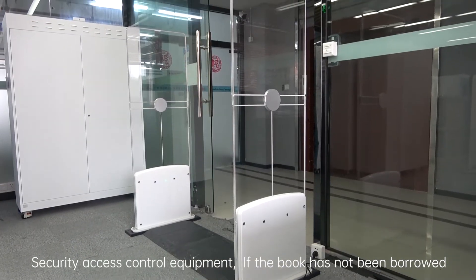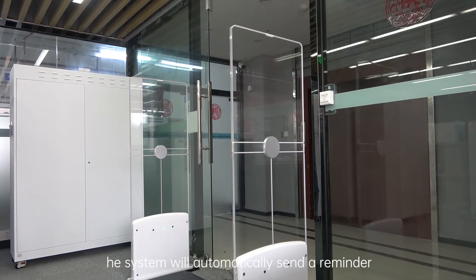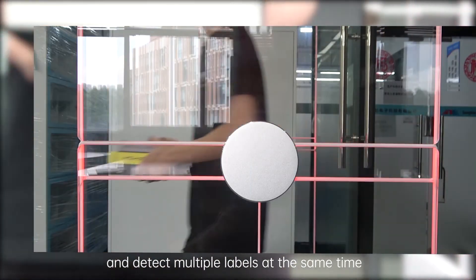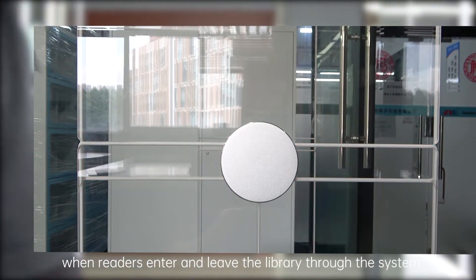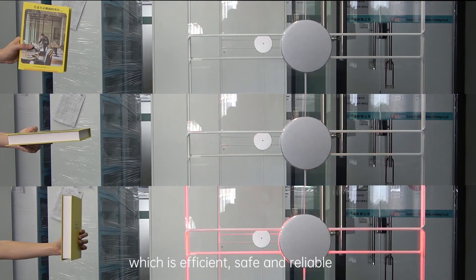Security Access Control Equipment: If a book has not been borrowed, the system will automatically send a reminder and detect multiple labels at the same time. When readers enter and leave the library through the system, it is efficient, safe and reliable.